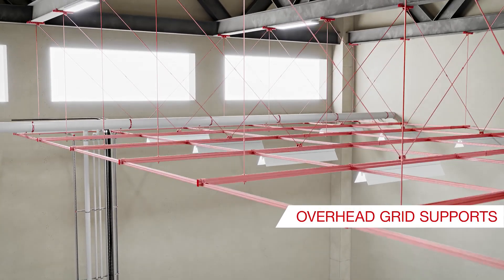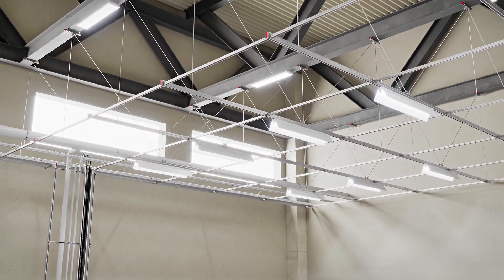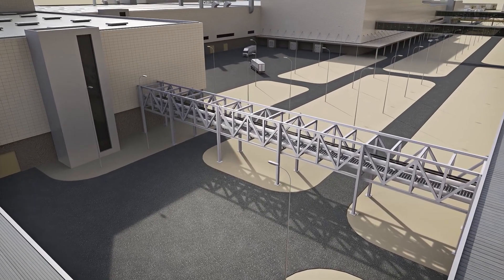Hilti's overhead grid supports offer a high degree of flexibility and adjustability. This allows for quick retooling, adjustments, and retrofits. Buildings are connected through media bridges.